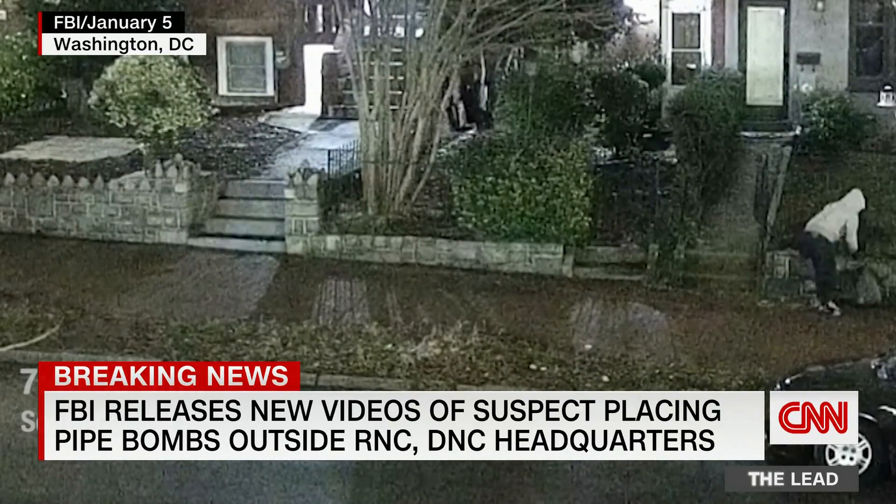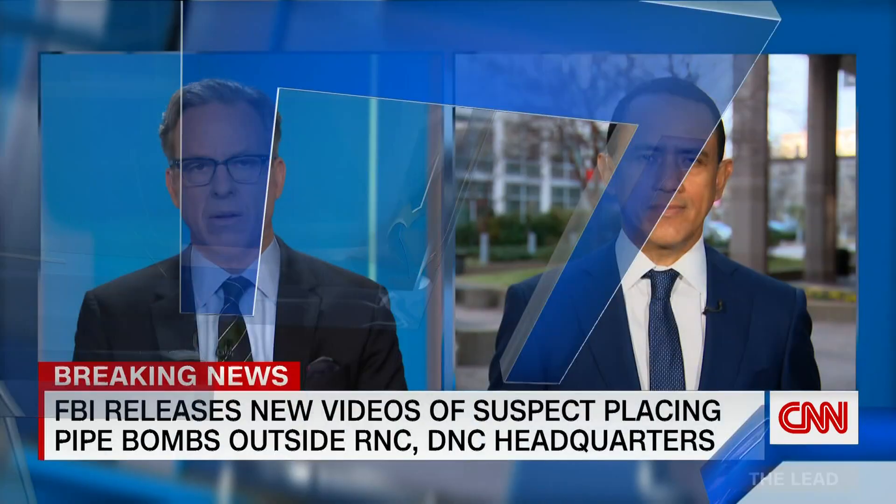They were detonated by robots. CNN's Evan Perez joins me now live. Evan, what other new details are your sources and the FBI telling you about the suspect?